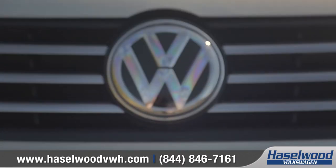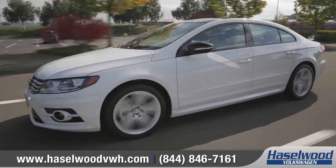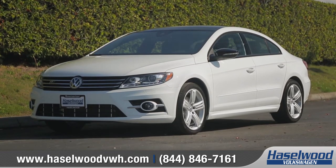Its striking style and sporty performance show that the CC was built to steer itself straight into your heart. So come down and see us and check out the 2017 Volkswagen CC.